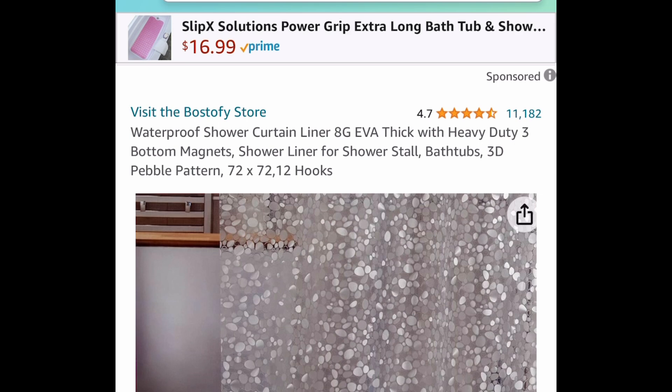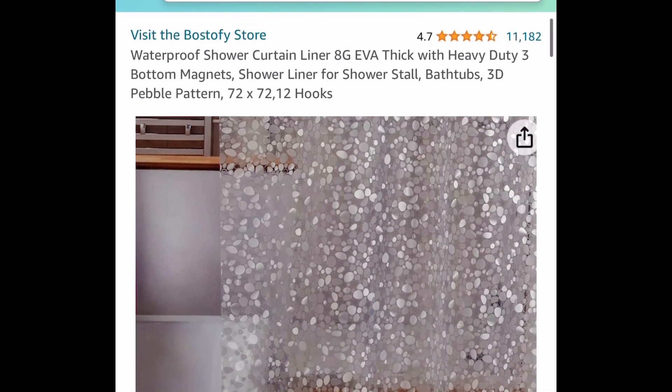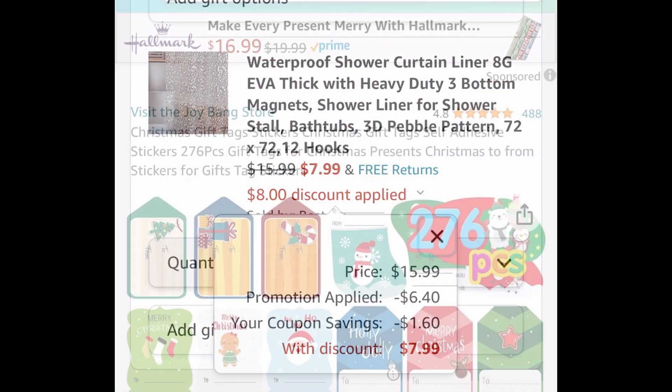Next deal here, we have this waterproof shower curtain liner. This is a 72 by 72 and you get 12 hooks with it as well. It does have the magnets on the bottom, so that's convenient. It's $15.99 — clip that coupon, put in a code, and get it for $7.99.